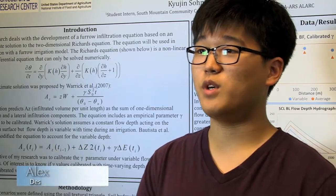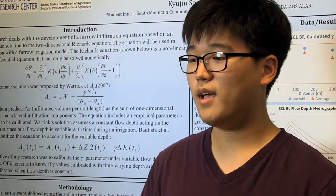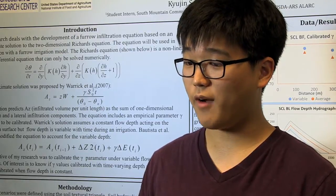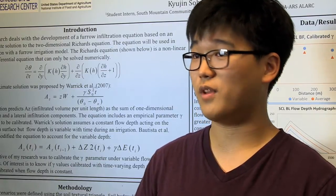My project was on the infiltration of water through soil in furrows in Arizona. And what we found was that in the Philip's equation, which was made by someone in Tucson, that same equation could not be used in the furrows in our region. We were trying to find an equation that could be modified to fit our region with different soil types.